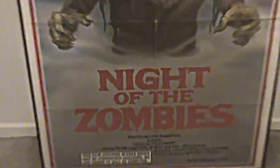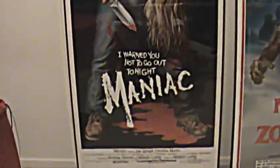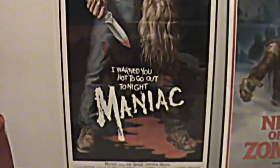They run a sale a couple times a year where it's buy one frame and get another frame of equal or lesser value for a penny. I was expecting two new posters, so I went and picked up two new frames and got two extra ones. I was able to get these two framed up finally — my Night of the Zombies and my Maniac.